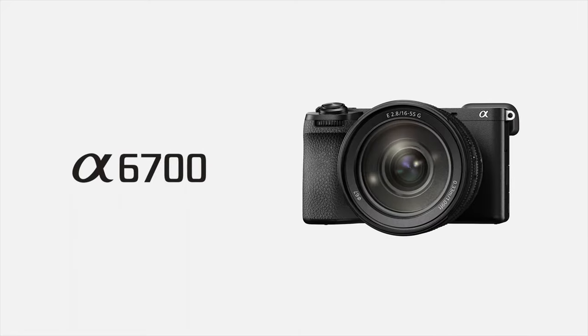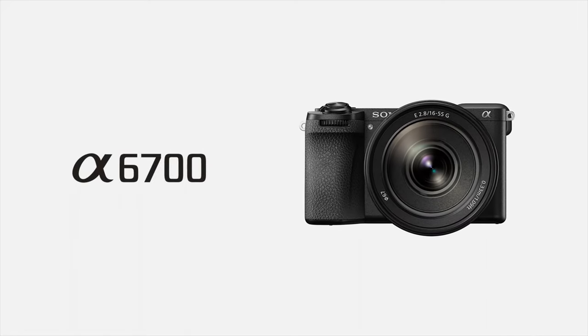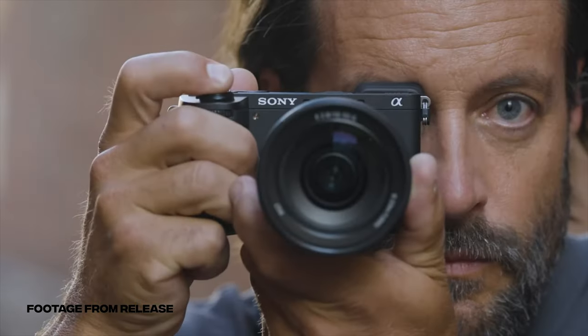The A6700 is Sony's latest camera and it's pretty impressive for its size, but if you're actually considering buying one, you clicked on the right video because you might not want to after this.